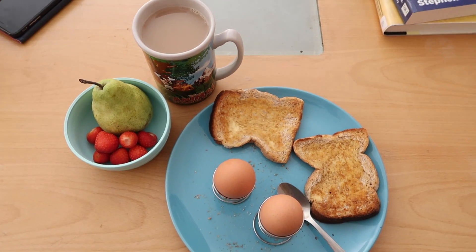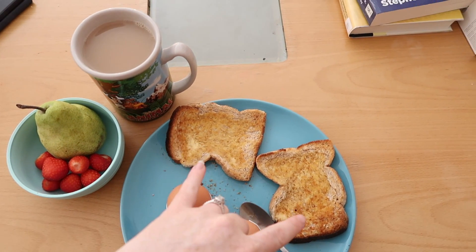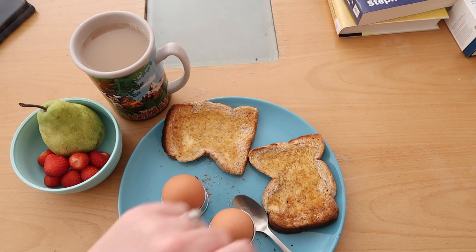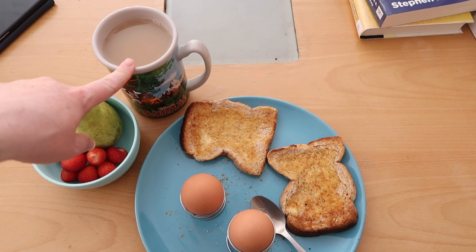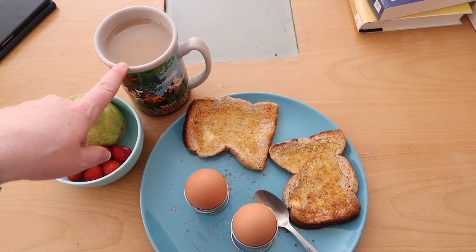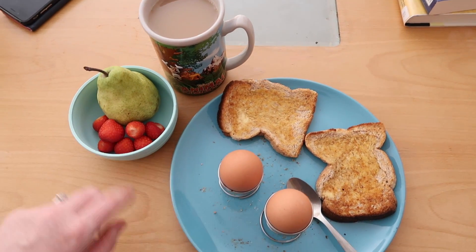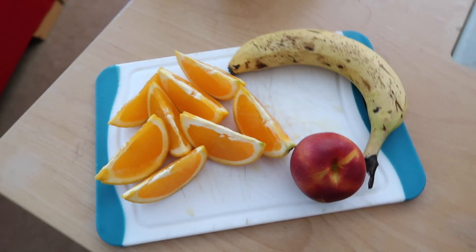For breakfast today I'm going to have two boiled eggs and two slices of toast. On the toast I have one teaspoon of Lolo butter, which is two sins. The eggs are free. I have a cup of tea with slimline milk as part of my healthy extra A allowance. Then for speed I have some small strawberries and a pear.